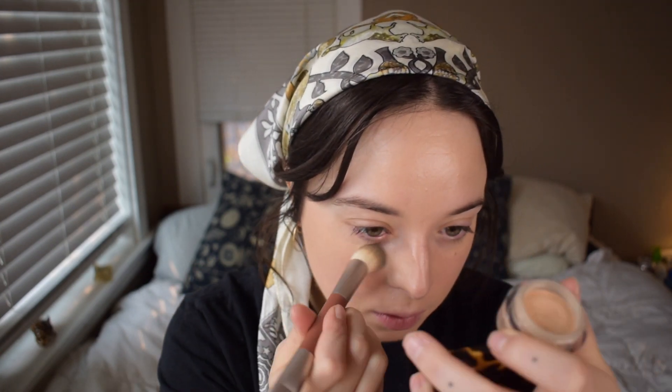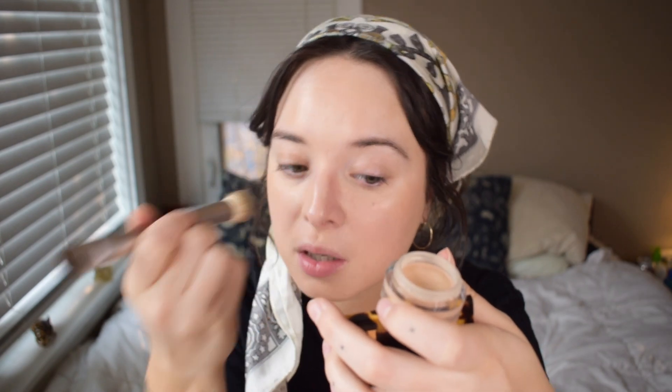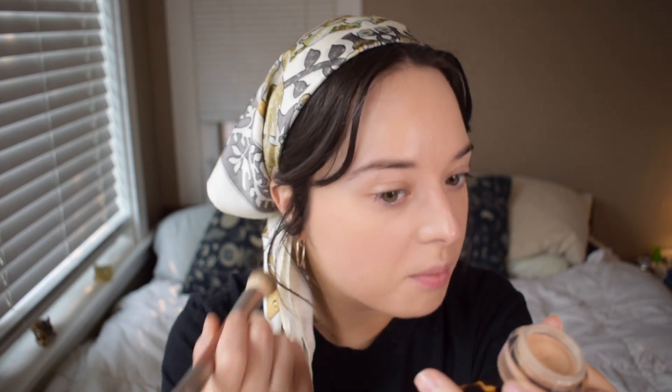So I'm just going to spot conceal a little bit with my NARS Soft Matte Concealer. I had such a horrible skin purge from my retinol a couple weeks ago. It was like the worst breakout I've had related to an active in my skincare in a really long time, so I must have had something building up in my skin there for a while. Complexion is done — pretty glowy, pretty simple.